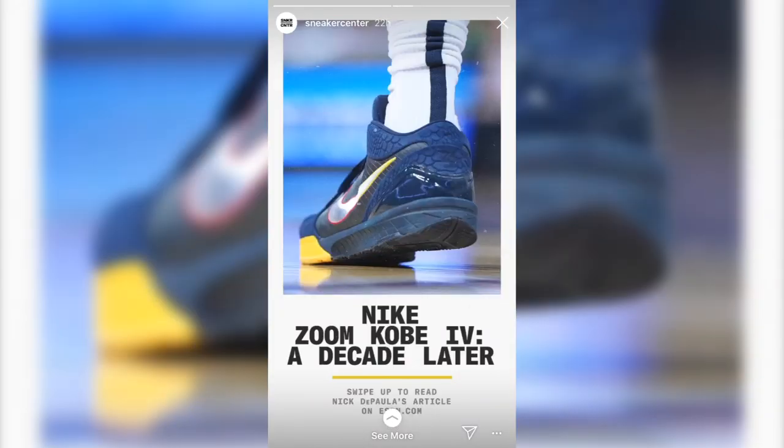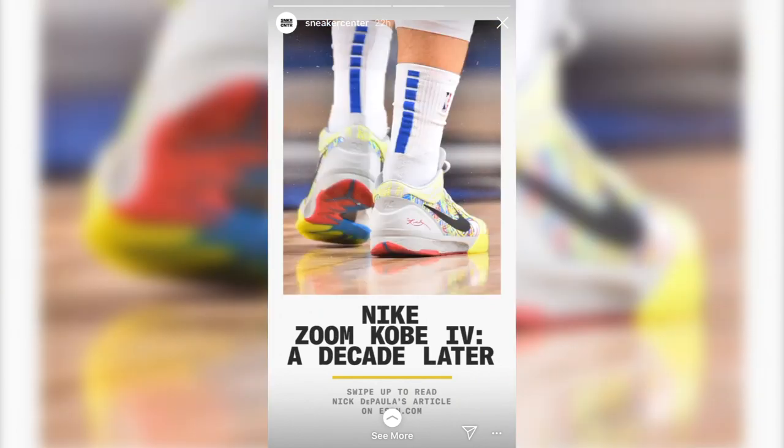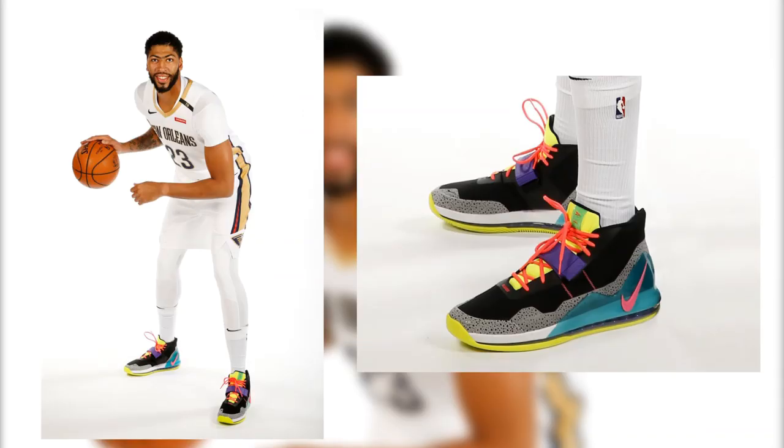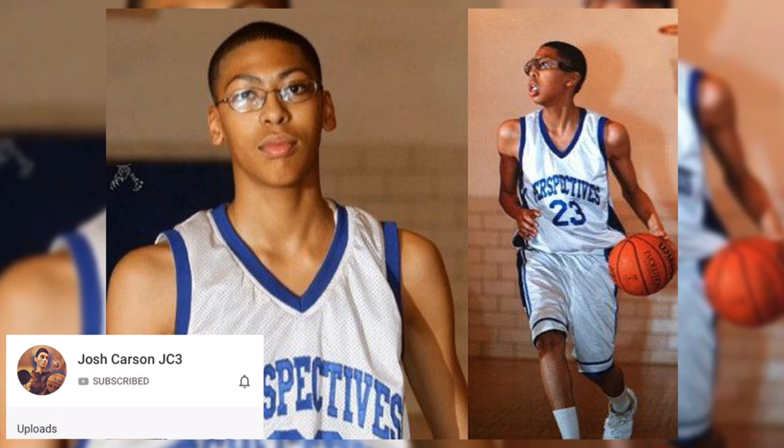NBA players love it, though I suspect that their player editions of the Kobe 4 Pro Tro have full-length zoom because those are the luxuries they get. What makes the Kobe 4 iconic enough to where Anthony Davis would ditch custom Air Max PEs for the decade-old signature? Only a mix of timelessness and innovation, as Davis was just a sophomore in high school when the Kobe 4 first released.